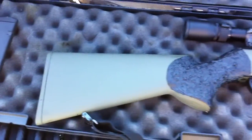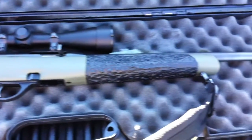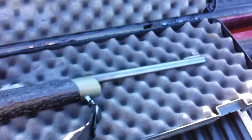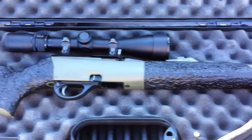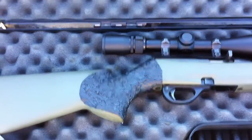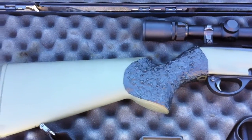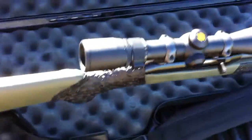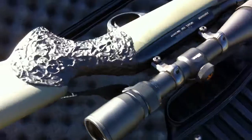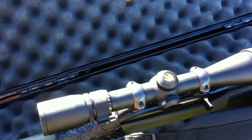If you'll see, I've added a little texture to the stock. Makes it a lot easier to grab onto. The regular stock would sometimes get slippery so I added the texture to it. It's on the forearm and where your hand goes on the back.